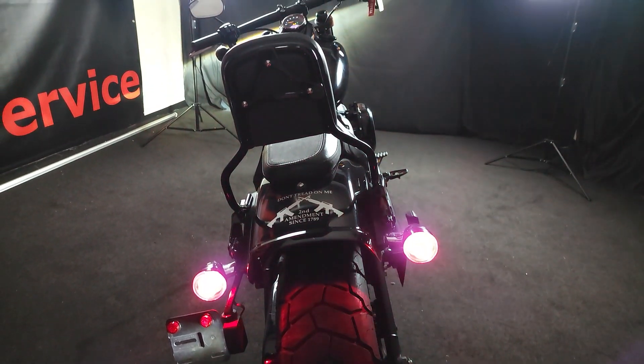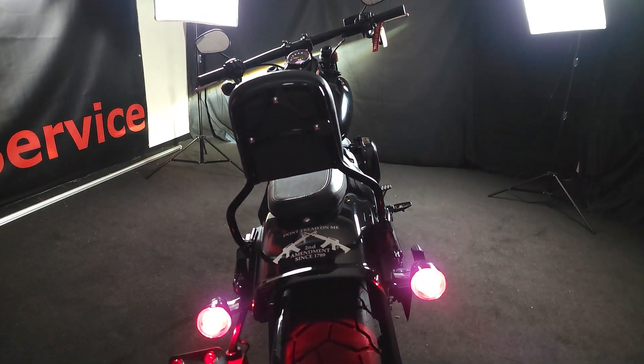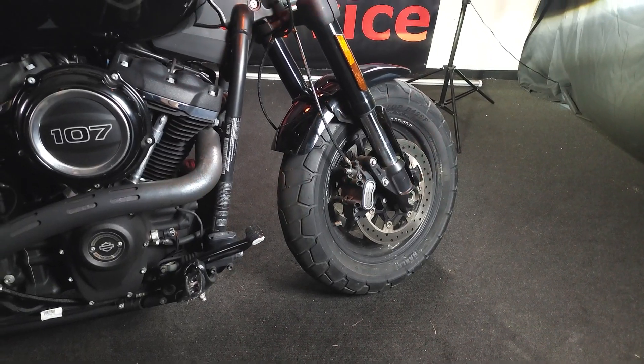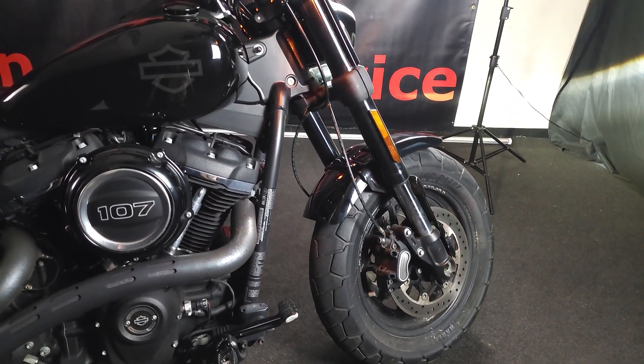If this is something that you're looking for, come by Flip My Cycle today and check out the 2018 Harley-Davidson Fat Bob. We're located at 6216 Yakin Road.